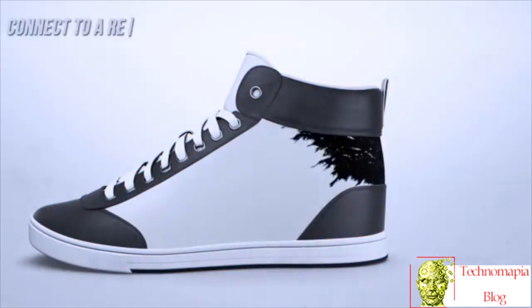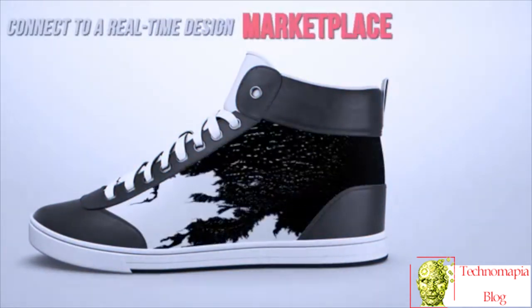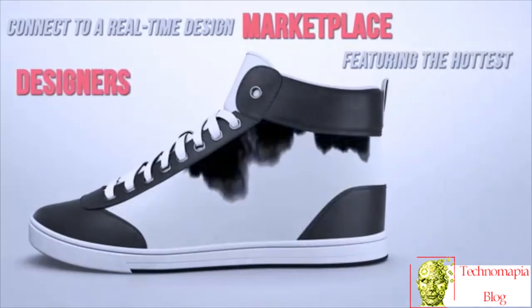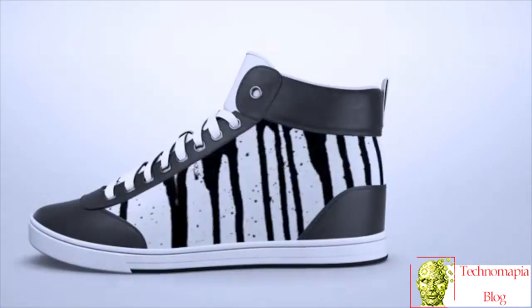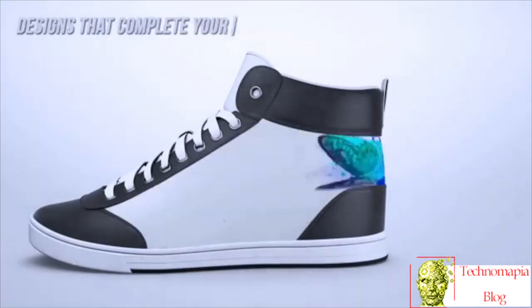Connect to a real-time design marketplace featuring the hottest designers and animators. Choose awesome color masterpieces or animated designs that complete your outfit.